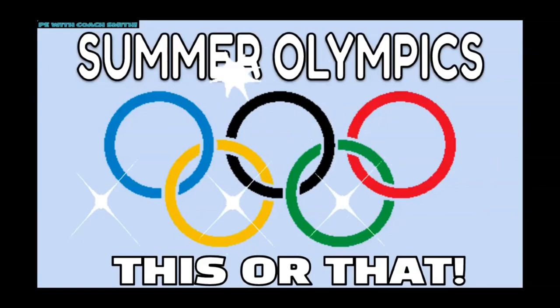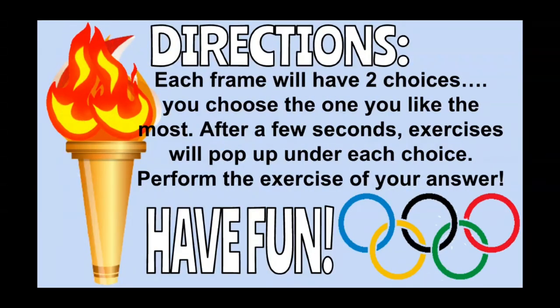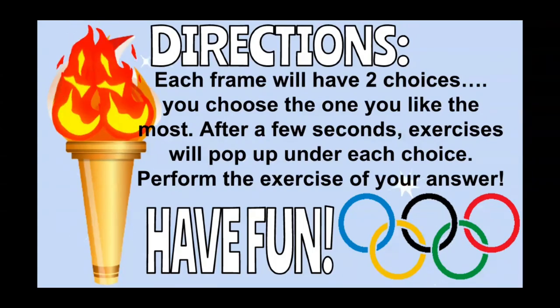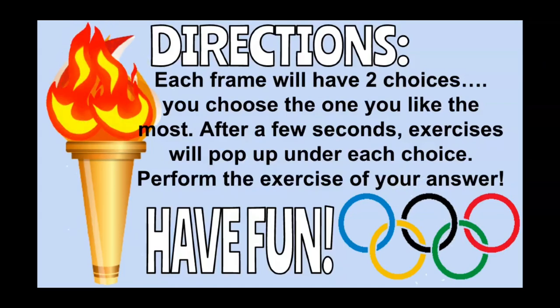Summer Olympics, this or that. Directions: Each frame will have two choices. You choose the one you like the most. After a few seconds, exercises will pop up under each choice. Perform the exercise of your answer. Have fun!